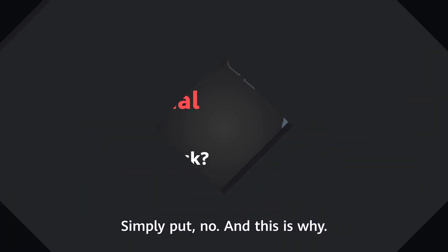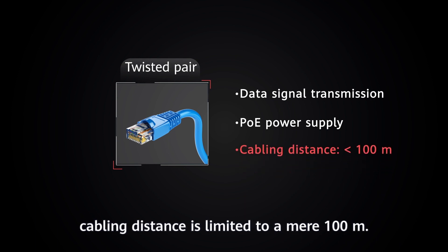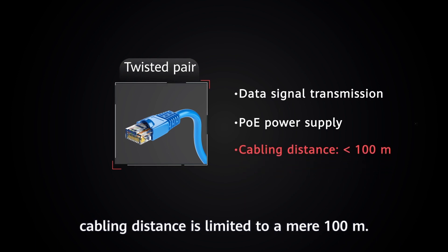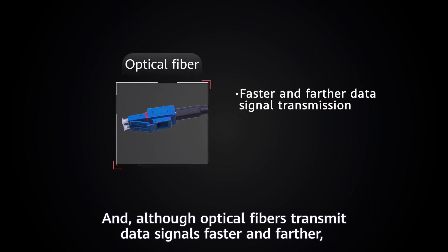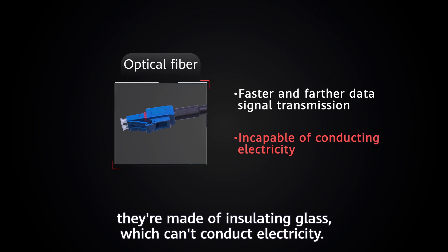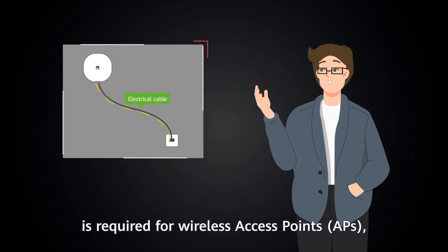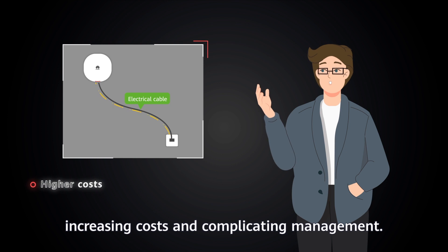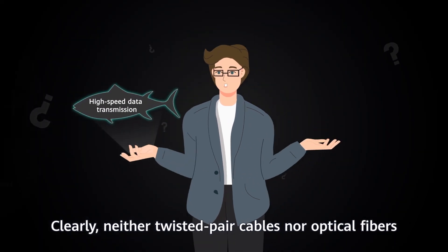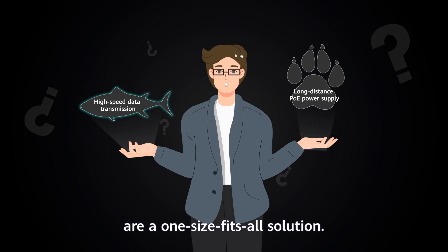While traditional twisted pair cables transmit data signals and support PoE, cabling distance is limited to a mere 100 meters. And although optical fibers transmit data signals faster and farther, they are made of insulating glass, which can't conduct electricity. That means a local mains power supply is required for wireless access points, increasing costs and complicating management. Clearly, neither twisted pair cables nor optical fibers are a one-size-fits-all solution.